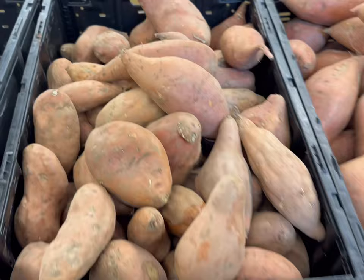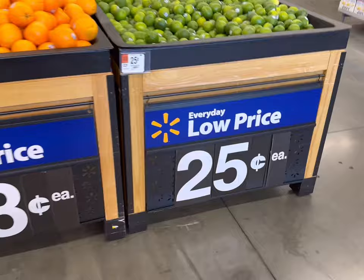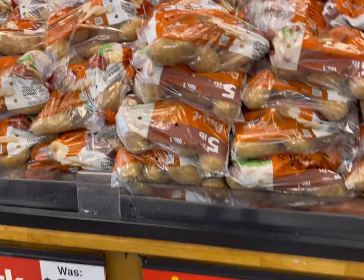72 cents a pound for sweet potatoes here, and avocados are 74 cents each here. Limes are 25 cents. And five pounds of potatoes for $2.68.